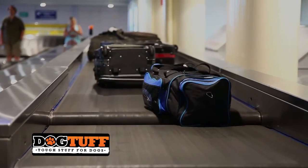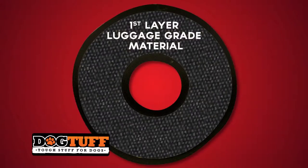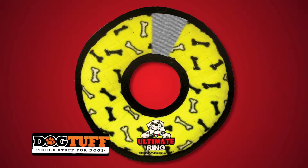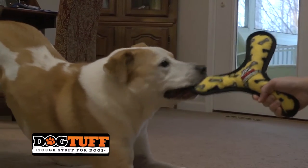We use the same material utilized in luggage construction — the stuff that bangs around the airport. We coat certain layers with a plastic coating, making them even stronger. Then we add a layer of fleece to the outside, making the toughest Tuffy soft for your dog's mouth.